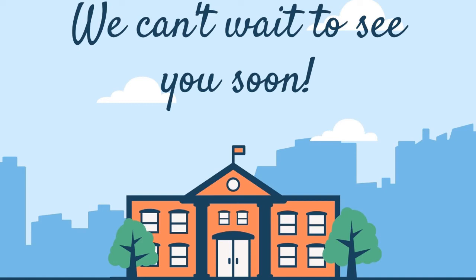On behalf of all of the faculty and staff at Venture and Newcomer, we can't wait to see you on our campus.